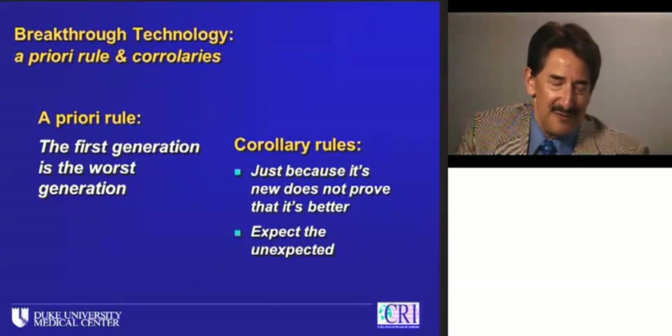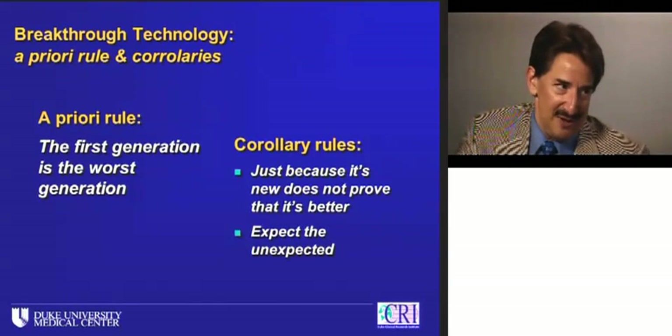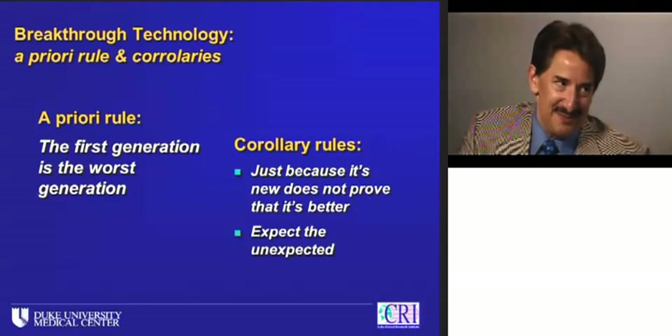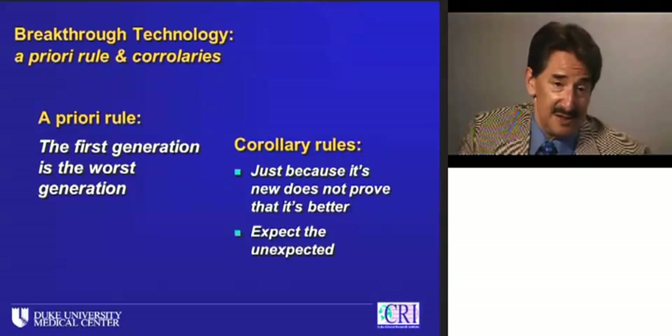With the a priori rule that the first is always the worst, there are two corollary rules. One is: just because it's new doesn't mean it's better. And the other is: expect the unexpected.